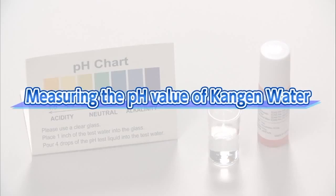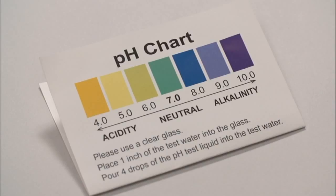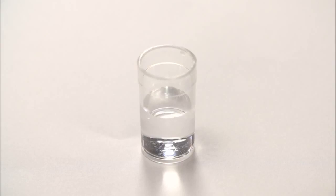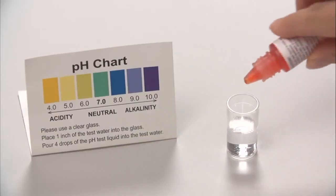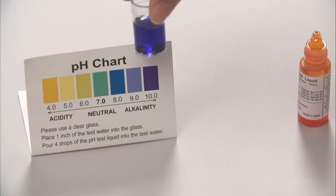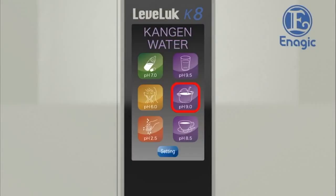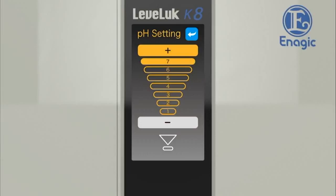How to measure the pH value of Kangen water. Measure the pH value of Kangen water with the enclosed pH test liquid. The drinkable range is up to pH 9.5. Put about one inch of Kangen water into the enclosed test tube. The pH value of water that immediately comes out of the faucet is not consistent, so let the water run for approximately 10 seconds before sampling. Add one to two drops of test liquid to the tube and shake the contents well. Check the color using the color chart provided.